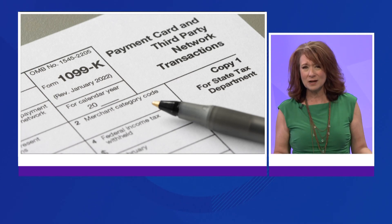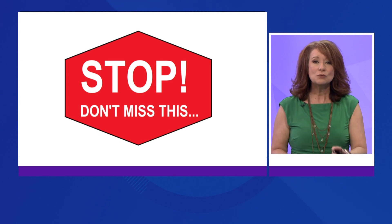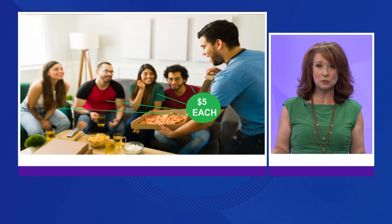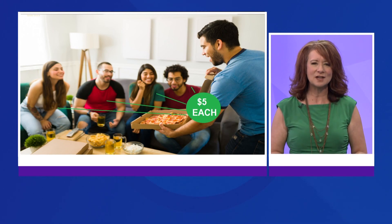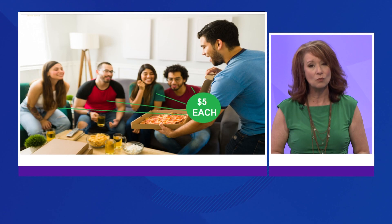Chances are you're going to get one of these come tax time. Now, stop — don't miss this. You might not have a side business and you may just be splitting bills with your friends and get one of these tax forms. Does that mean you're going to have to pay taxes on it? Chances are no. Tax expert J.W. DeGantz says tax software or a professional will guide you.